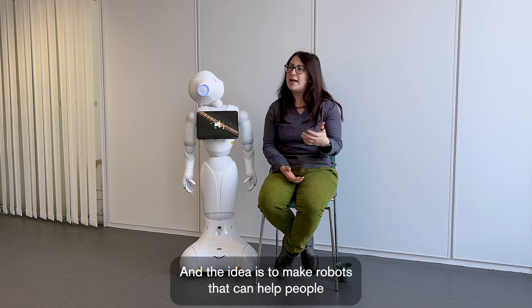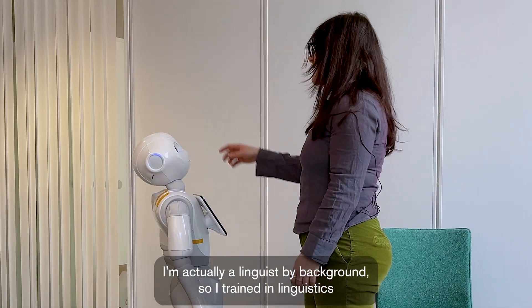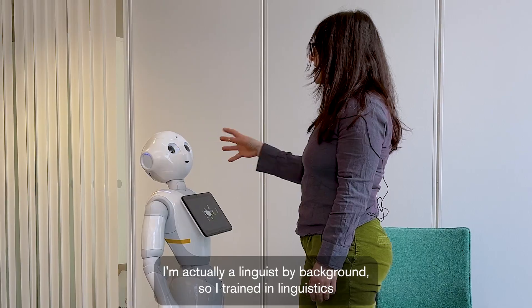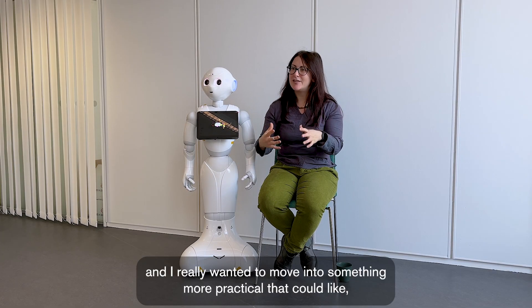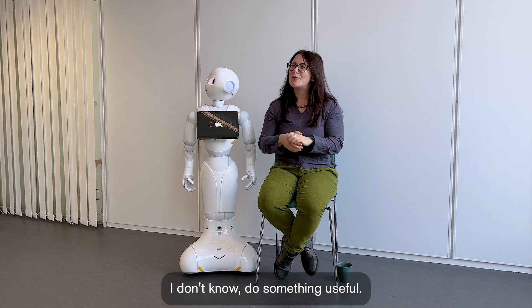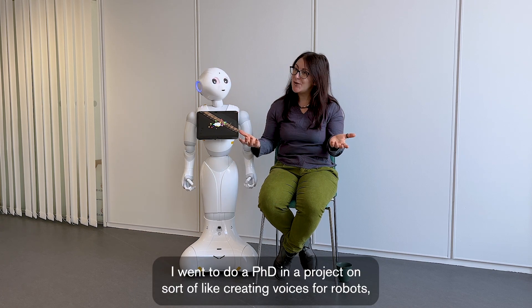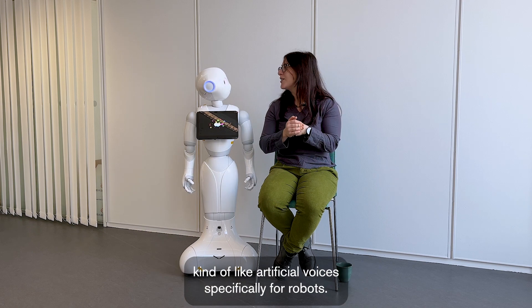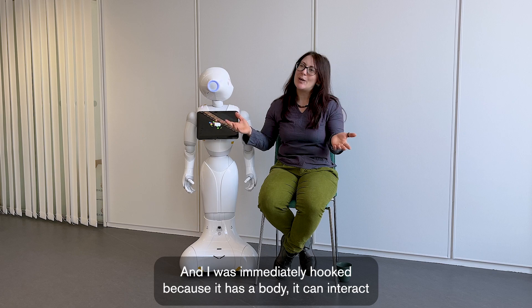The idea is to make robots that can help people in different parts of their lives, to make their lives easier. I'm actually a linguist by background — I trained in linguistics and then phonetics, and I really wanted to move into something more practical. From there I went to do a PhD in a project on creating voices for robots, artificial voices specifically for robots, and I was immediately hooked.